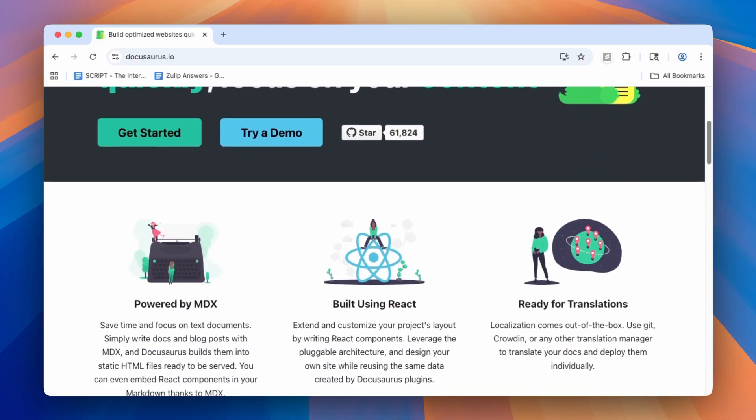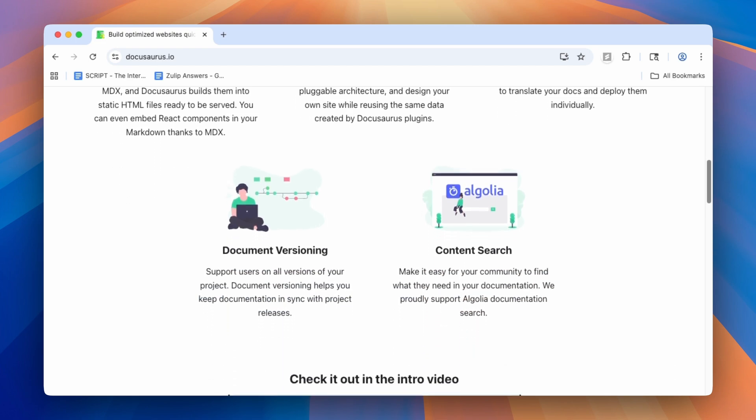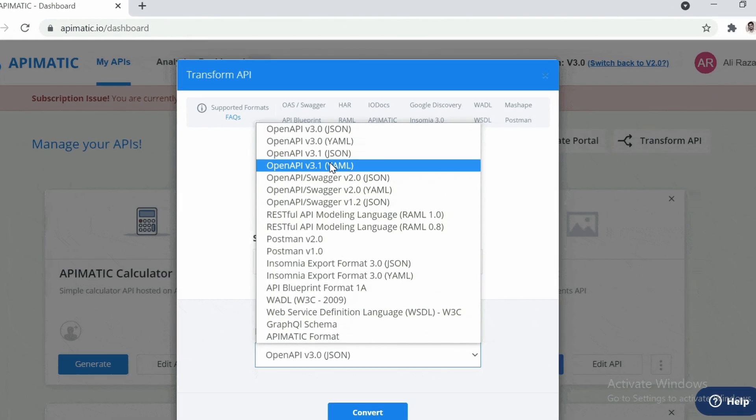You should also be building governance in early. Use clear schemas, observability, and documentation to keep things maintainable. Solutions like DocuSource are really easy and cheap to get your documentation going, but you can also use things like OpenAPI to state your schemas.